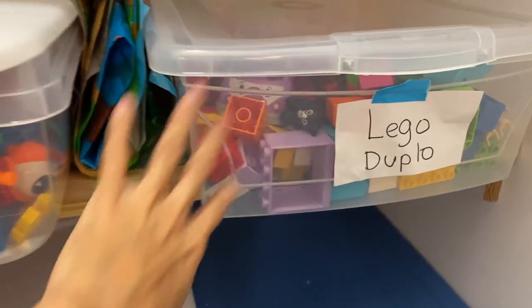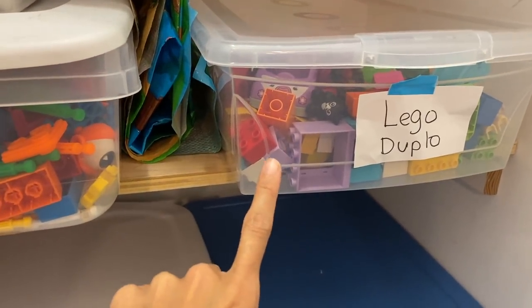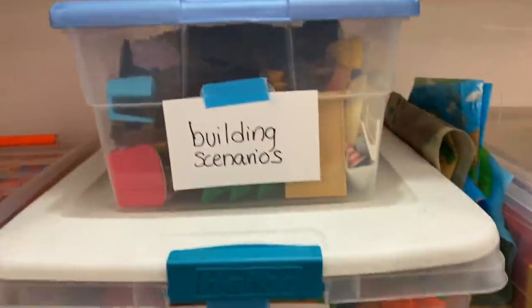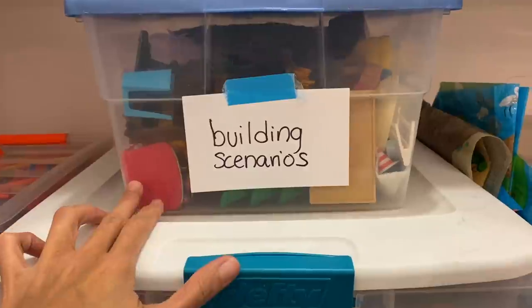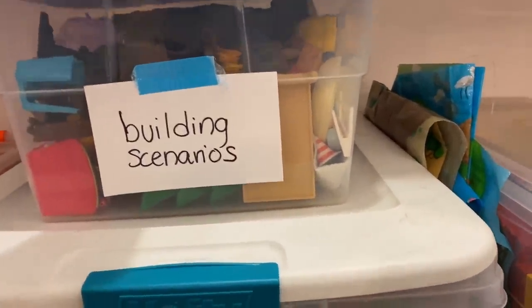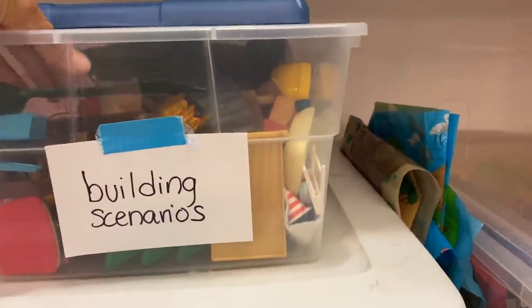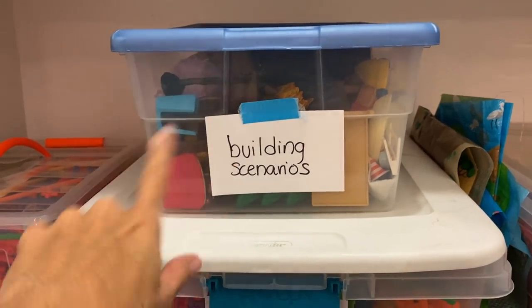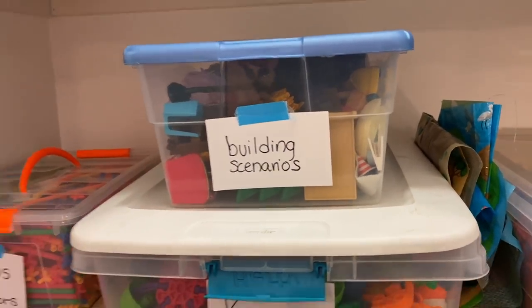Here we have Lego Duplo, another building toy — a great introductory toy for ages one to three. It's not a choking hazard and little kids love building with those, very easy for little hands. Here we have a building scenarios bin with all the doll house furniture — little beds, chairs, little trees — anything they need for building their little scenarios, whether it's a zoo or whatever. Just mix and match pieces to build a zoo, a doll house, you name it.